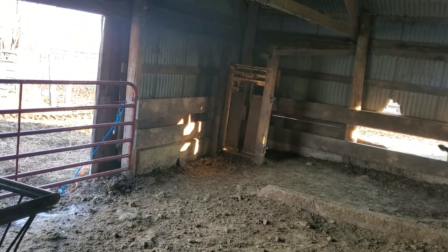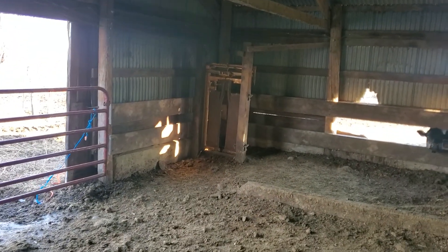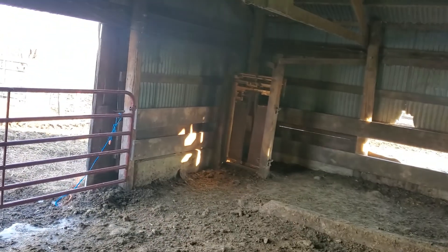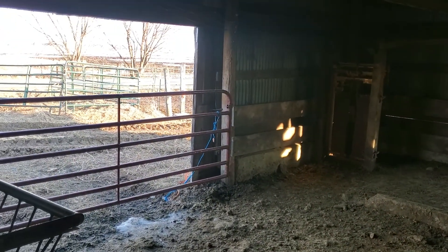My beef cattle run on the other side of the road, and that shed — I think it was touched on in one of my other videos — we built and added that on.